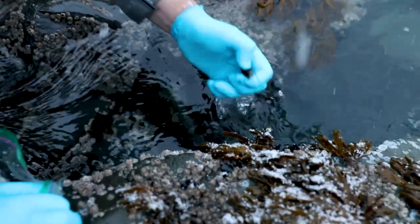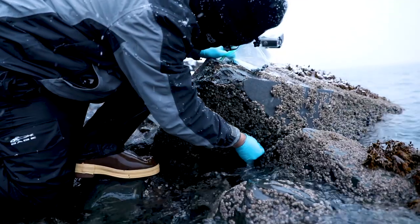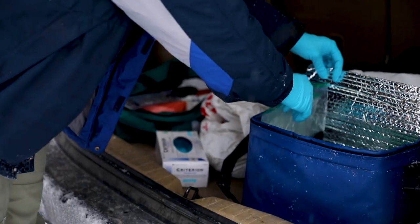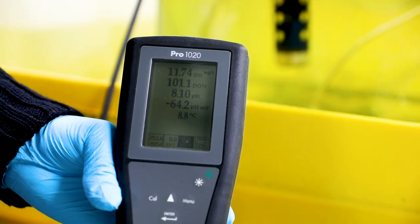First, in order to conduct this experiment, we had to collect mussels. We collected them in the bay about a mile from the Sea Life Center, brought them back, and waited for them to purge and acclimate so that all of the mussels would be under the same conditions for these experiments.